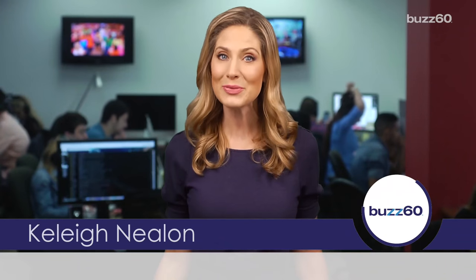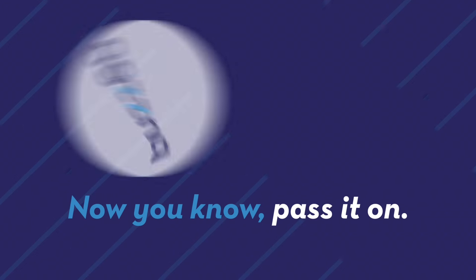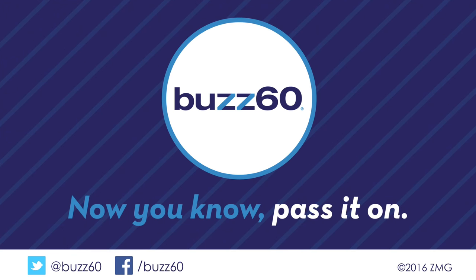So maybe there's an alternate reason this guy is having so much fun. And if that's the case, let's give him some privacy. I'm Kelly Nealon for Buzz 60 — now you know, pass it on.